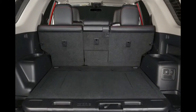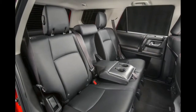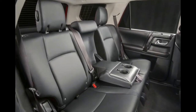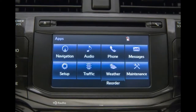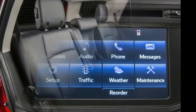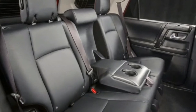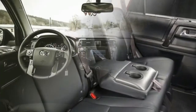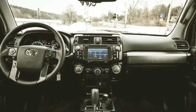The 2018 4Runner is offered in SR5, SR5 Premium, TRD Off-Road, TRD Off-Road Premium, Limited, and TRD Pro trims. A single drivetrain choice is available: a 4.0-litre V6 engine generating 270 horsepower and 278 pounds-feet of torque, mated to a 5-speed automatic transmission.